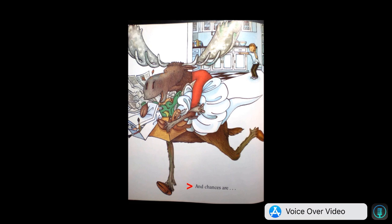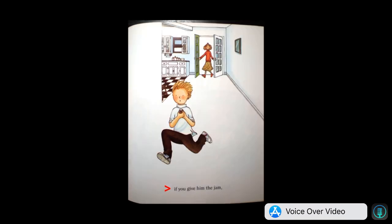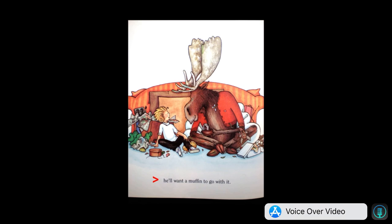Seeing the blackberries will remind him of her jam. He'll probably ask you for some. And chances are, if you give him the jam, he'll want a muffin to go with it. The end.